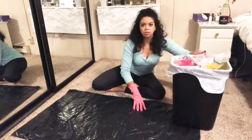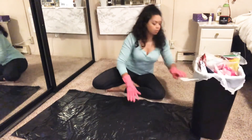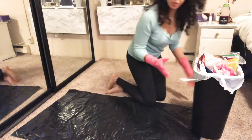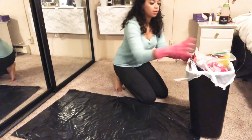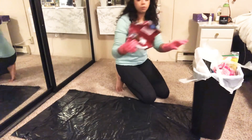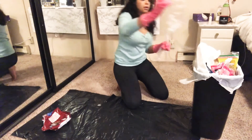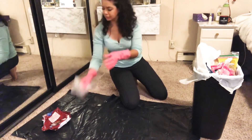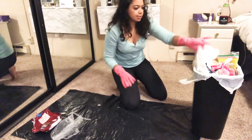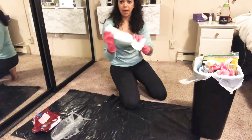So this is my trash — a 13-gallon typical trash bag. Let's start going through it. Food wrapper, frozen food wrapper. This is from a pie crust. Pre-bought styrofoam. Came on a package I got for my birthday.